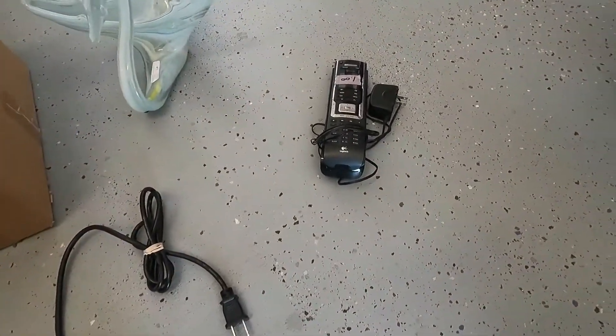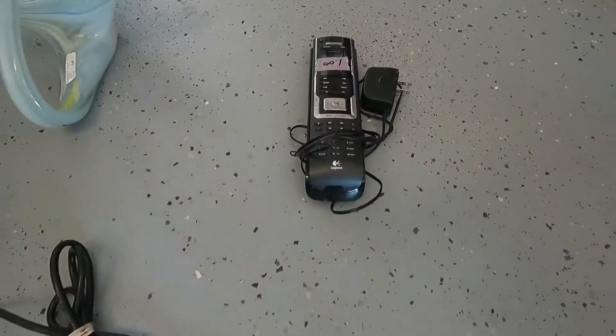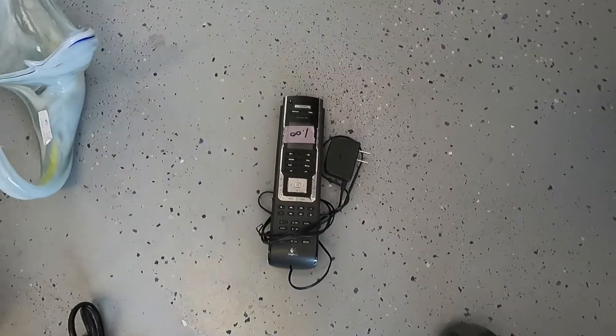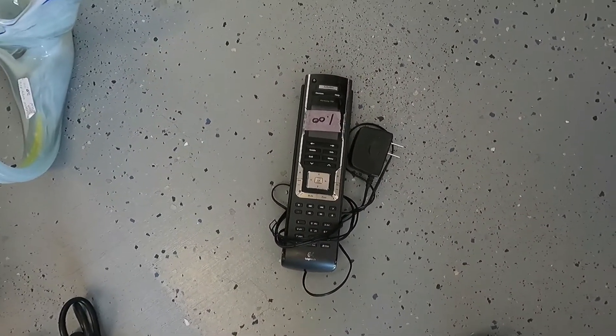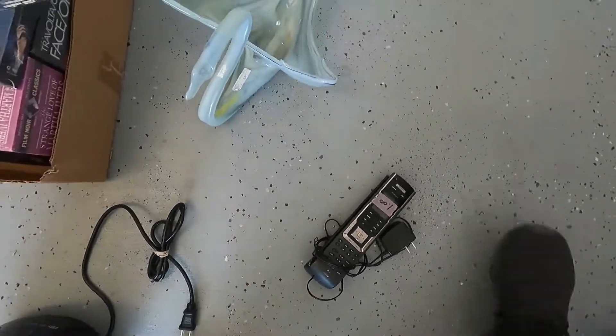Then we got a Logitech remote control — it comes with the charger and everything. I don't know if it works, but I only paid a dollar for it. It sells for thirty-five dollars online.